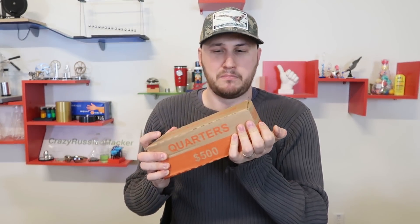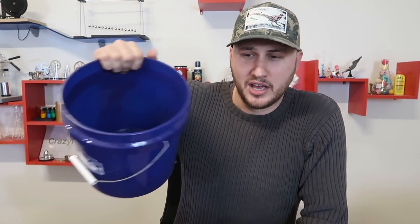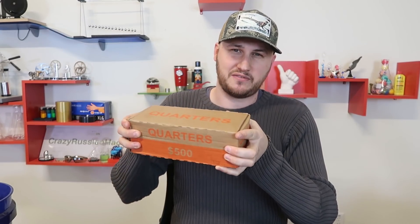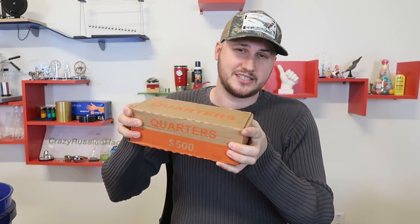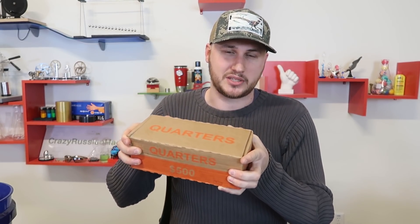That would be a jackpot. But why I got a box of quarters anyway is because I like to refill my buckets with quarters at least halfway, so whenever I need change for vending machines or parking lots I always grab it out of the bucket in my car. So this is why I like to get five hundred dollars worth of quarters and at the same time look for any silver jackpot.